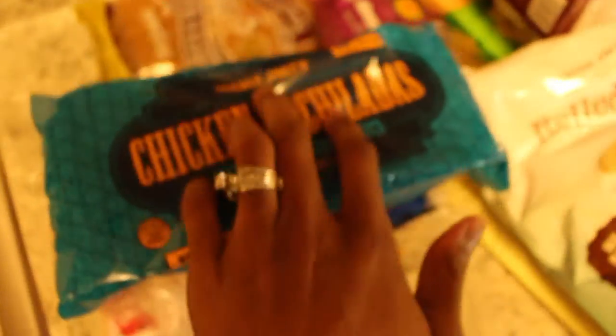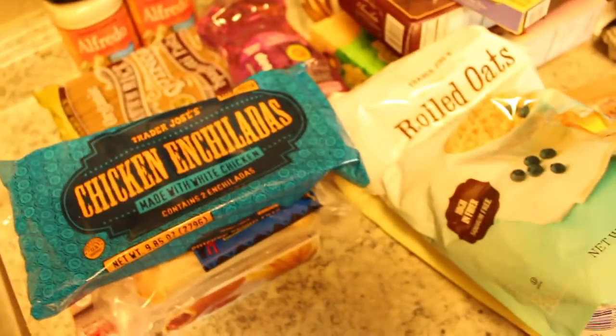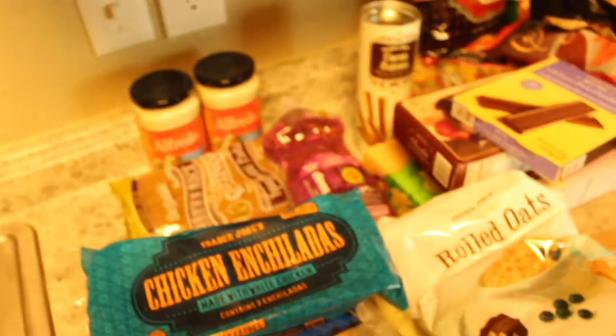Usually when I'm shopping I'm looking at the ingredients they put in the food. Trader Joe's brand is non-GMO and free of all pesticides and that good stuff — so that's why it's one of my favorite places to shop.